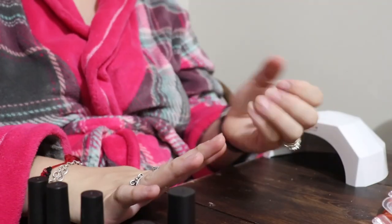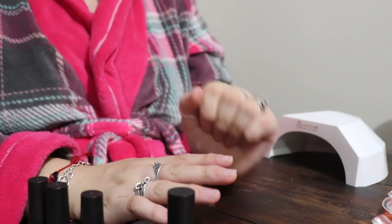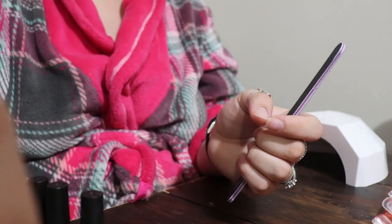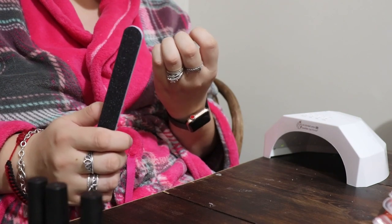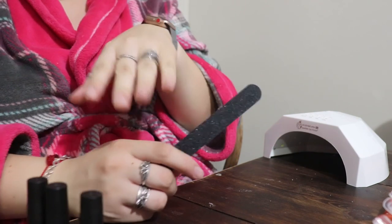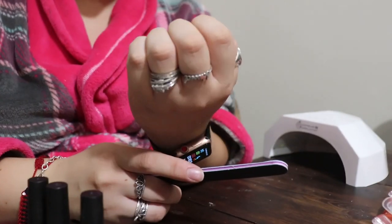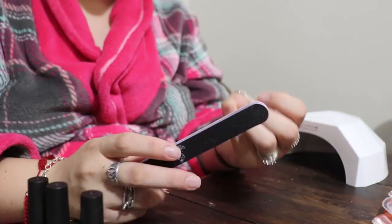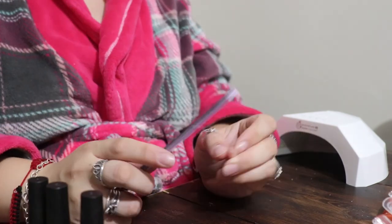Okay, let's get started. I'll talk through as much as I can before the AC turns on, and then I'll do a voiceover whenever necessary. I'm going to start by filing down my nails, which have grown out quite a bit since I haven't had them done in a while. Being pregnant, they've been growing out even faster.